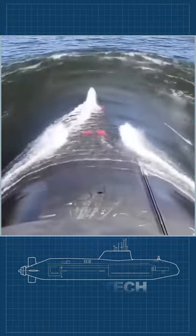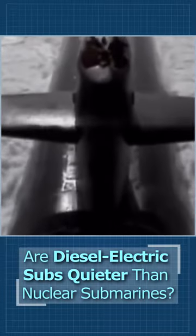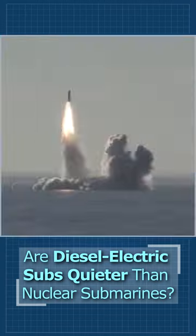A nuclear boat does not have that problem and can proceed at full speed all day, every day, for years. Its power is such that its top speed can be around 30 knots submerged.